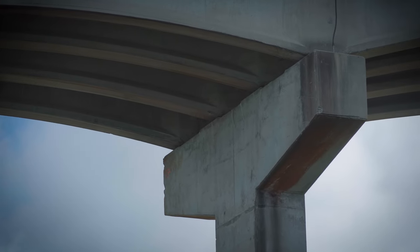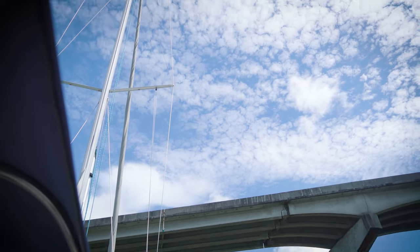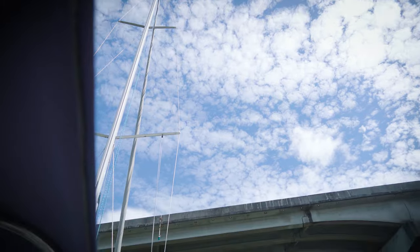We used to always be so scared going under bridges — checking the manual, how tall are we, how tall are we? These days it's no big deal. Like, 58 feet, we're good; 60 feet, we're good. Things get easier the more time you spend out here. It's just so much easier as we go.